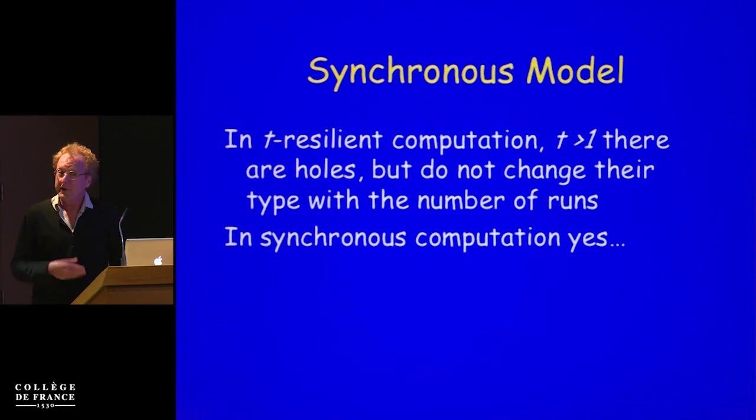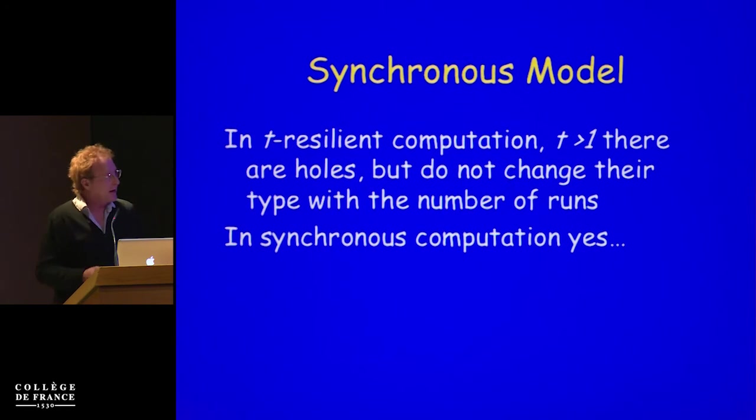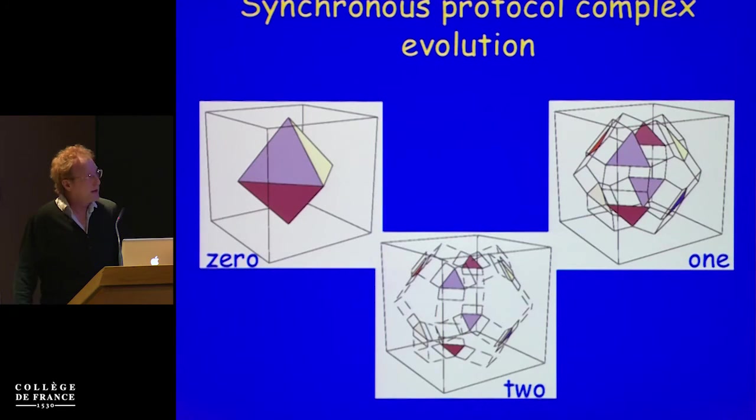But what happens if the model is more reliable — maybe there are fewer interleavings, fewer possible failures? In a synchronous model where processes run in synchronous rounds and at most t of them can fail, you start with the same input complex, but as the computation evolves you can see that after one round some holes start to be created, after two rounds even more holes, until at two rounds the complex is completely disconnected. This is the moment where the three processes can actually solve consensus, because now they can map the initial connected input complex into something disconnected.